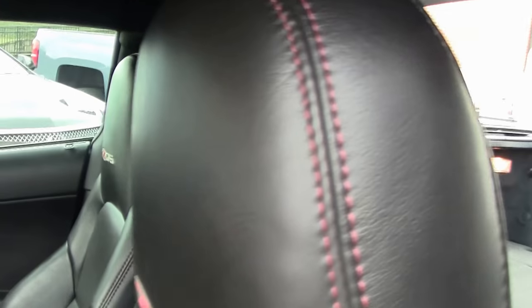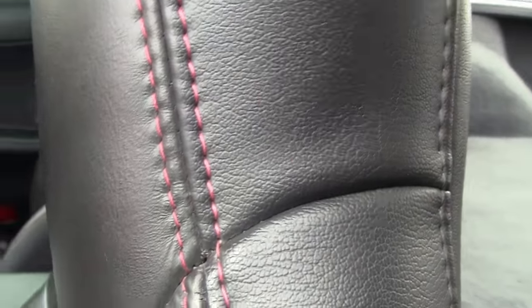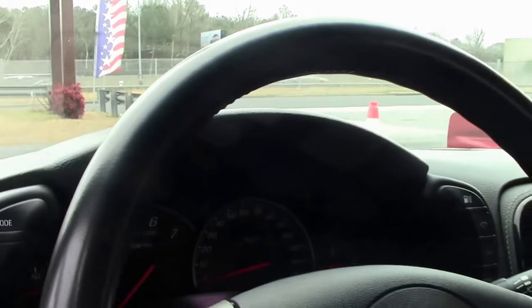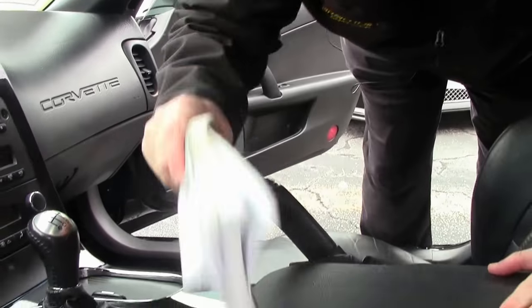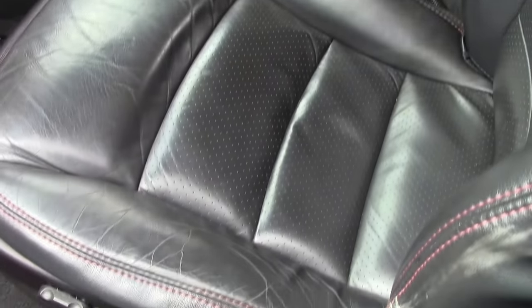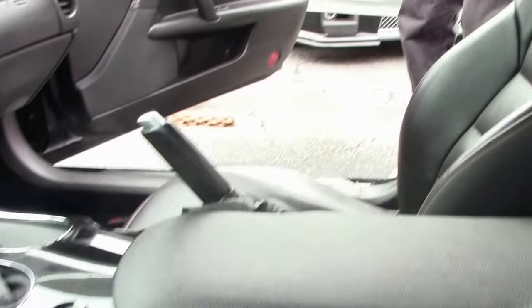Of course, that black interior with the red stitching. Six disc changer. The driver's seat is showing a little wear on the side of the seat.